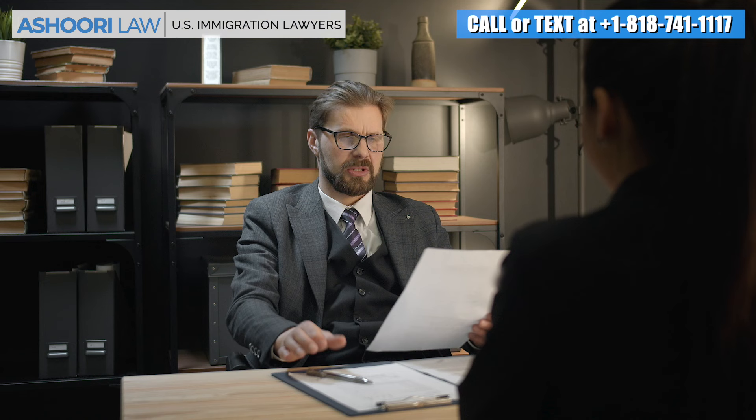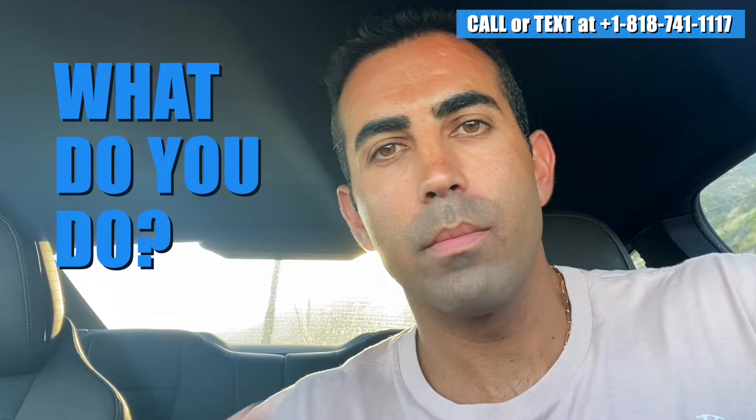Hey everyone, imagine you go in for your visa interview and after all that preparation, the consular officer or the immigration officer overseeing your visa interview and your visa application ultimately denies the case. What do you do? That's what we're going to talk about in today's video, so make sure to stick around.